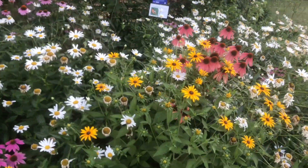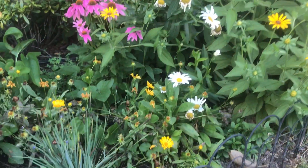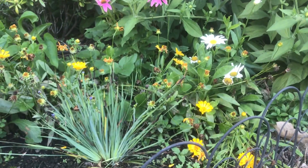Hi everyone, this is Susie Kramer from Patterson Park Audubon Center, just out here in the garden enjoying the weather and the colors. I wanted to share a couple of things with you. One of the things I'd like to share is layering as an important technique to create habitat for birds.